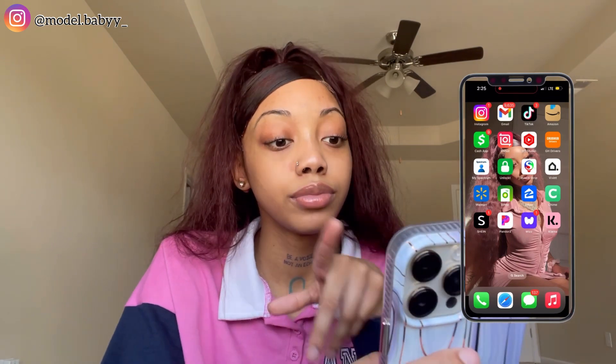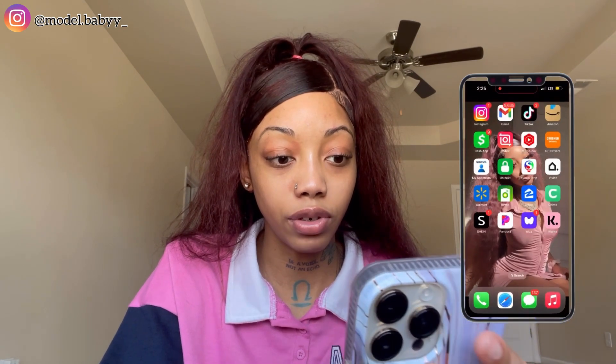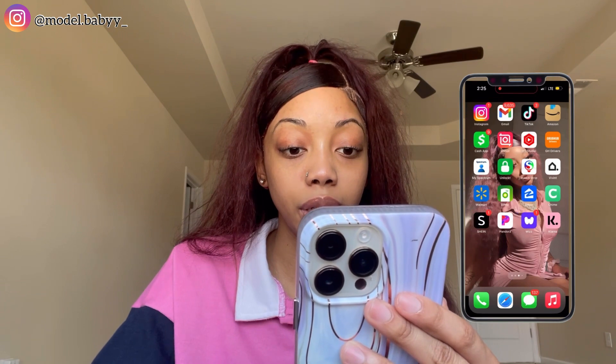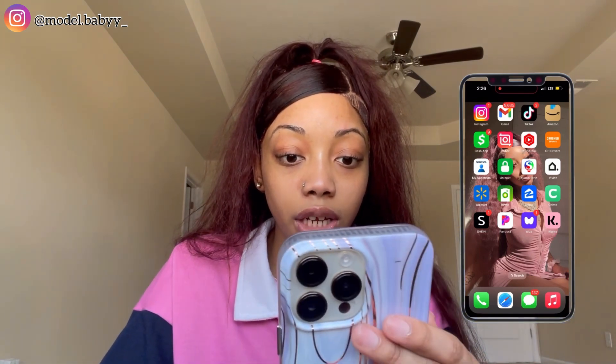I have my Spectrum app — that's to pay my phone bill. I have Unlock — that's where you can sell pictures; it doesn't have to be sexual content, it could literally be any pictures that people are buying. Duco Strip is for my car LED lights. This little app is for the cameras outside the house — if you know, you know. Then we have the Walmart app, BP Me — this is how you pay for gas at the station, you just pay through the app and you don't have to go in the store. And Zillow, which I don't need, so let's delete this.